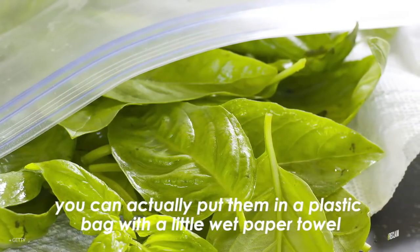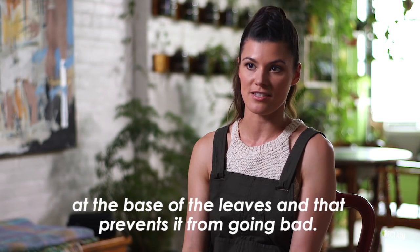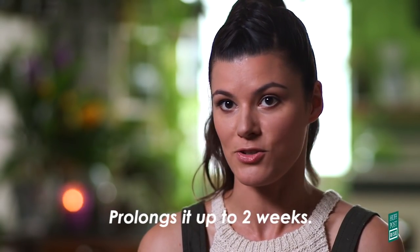plastic bag with a little wet paper towel at the base of the leaves, and that prevents them from going bad. It prolongs them up to about two weeks.